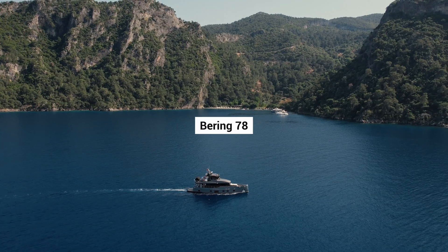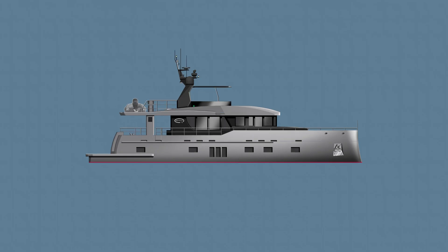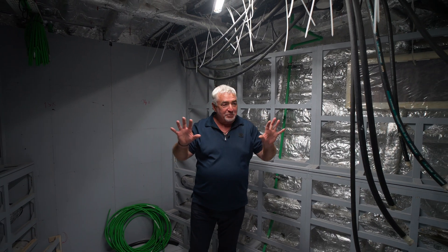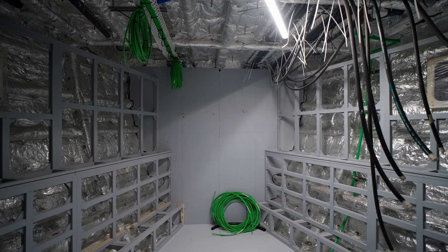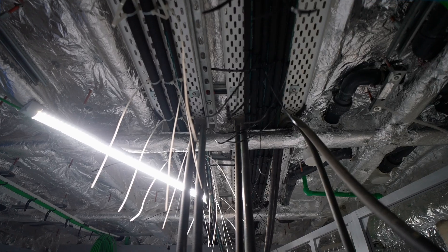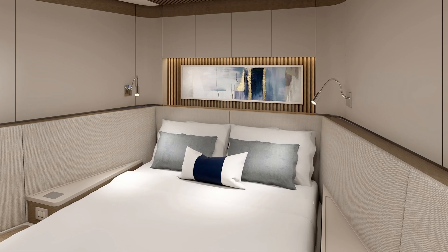Hello, we are on Bering 78 at a very interesting stage. We are in the middle of the process of installation of the subinteriors, so it's very open right now. You can see what is behind the walls, behind the ceilings. We don't have sub-ceilings installed yet, and you can see the amount of cables and piping in the ceiling and in the walls. This is one of the smallest boats in our line, and you still see how complex it is.